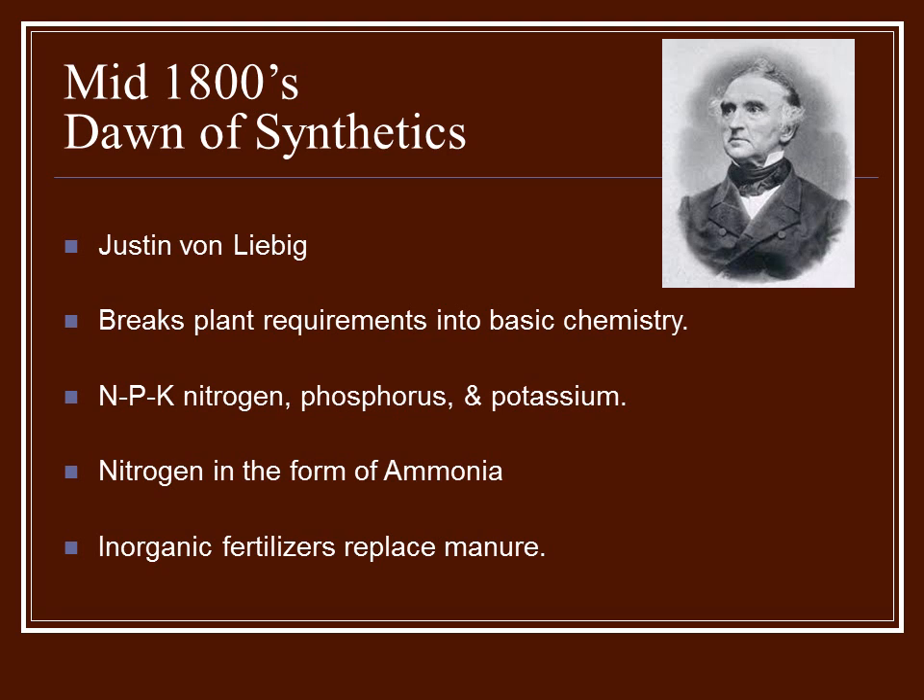Now farmers could just buy those chemicals and spread them on their fields to get the increased yield. Nitrogen was in the form of ammonia. Now we use ammonia and hydrous that we drill into the ground to fertilize the fields.